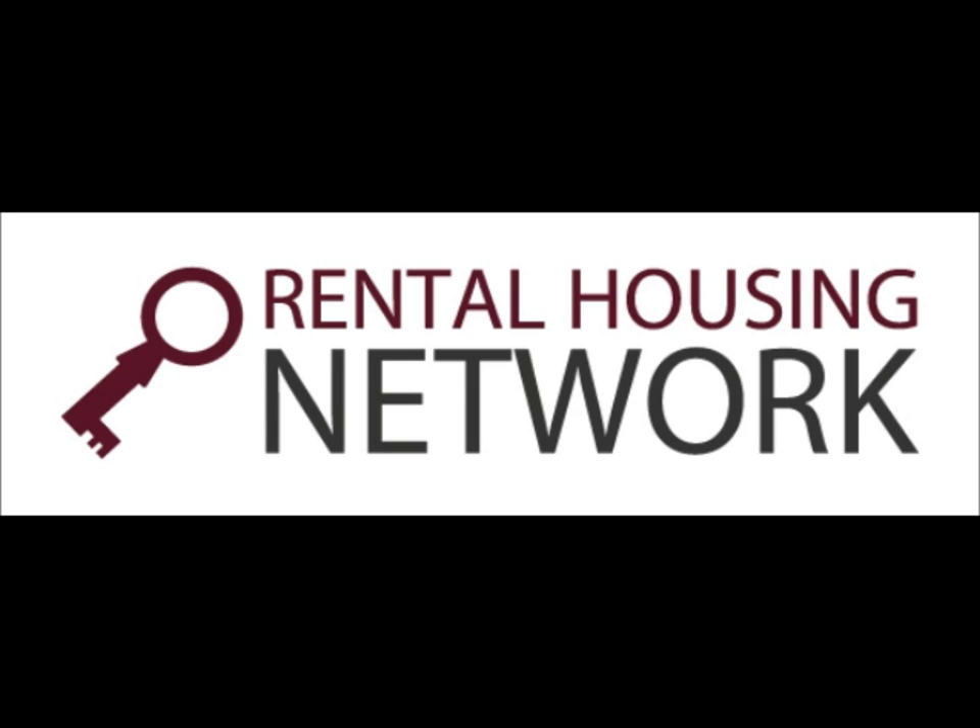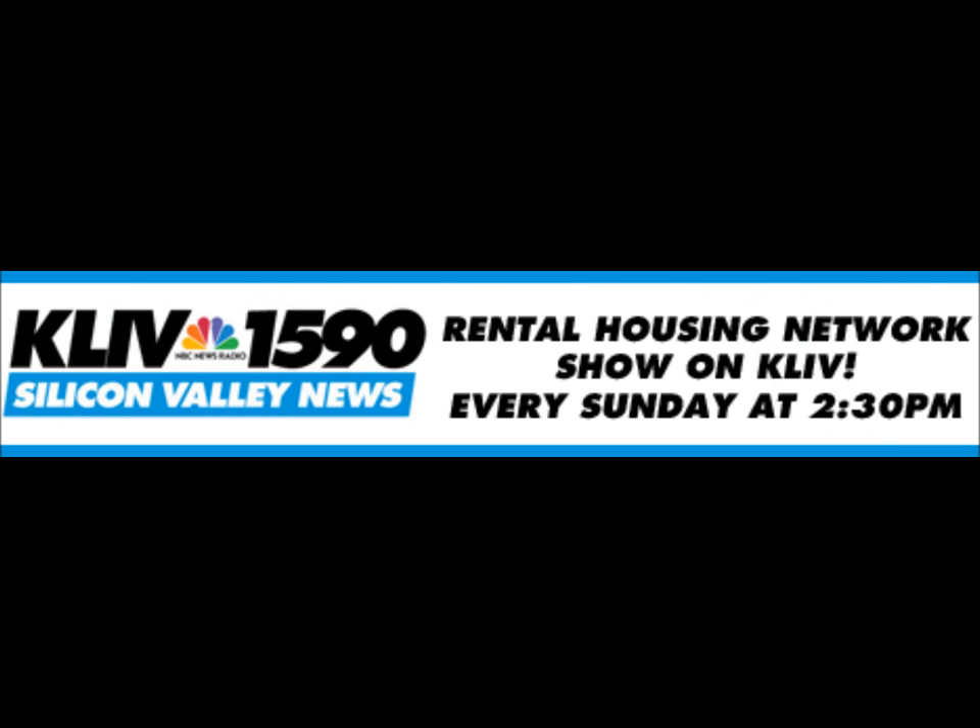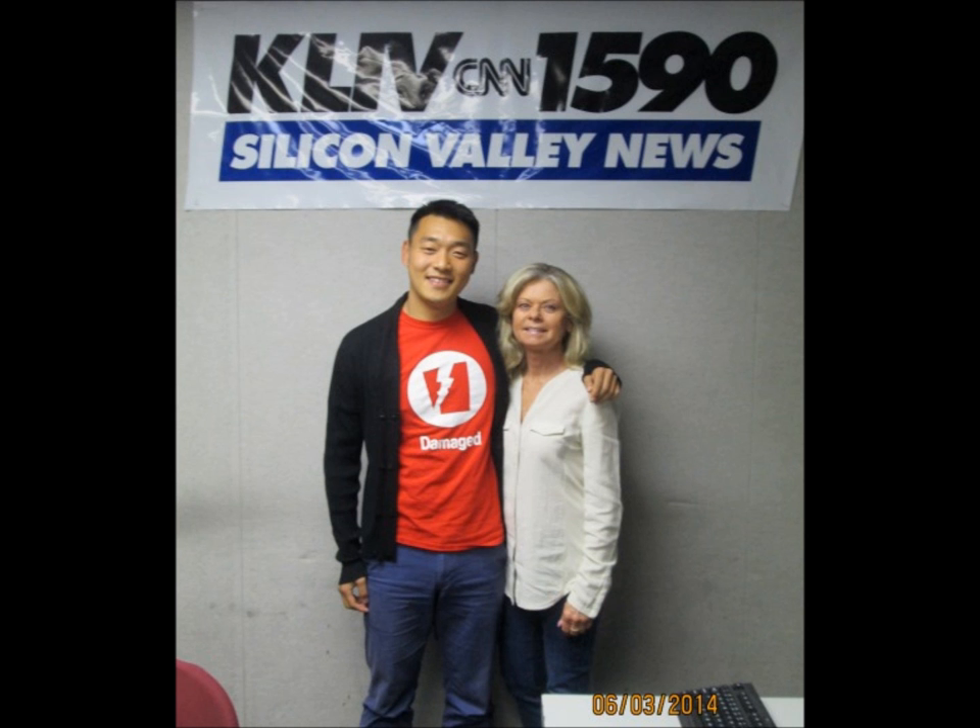Good afternoon, I'm Sandy Adams and this is the Rental Housing Network show. Rental Housing Network is a member-based information center that provides rental owners, agents, and managers with the resources they need to properly manage their rental properties, such as forms, informational guides, access to credit reports, operational advice, classes and events. For a list of what Rental Housing Network has to offer, visit our website at rentalhousingnetwork.com.